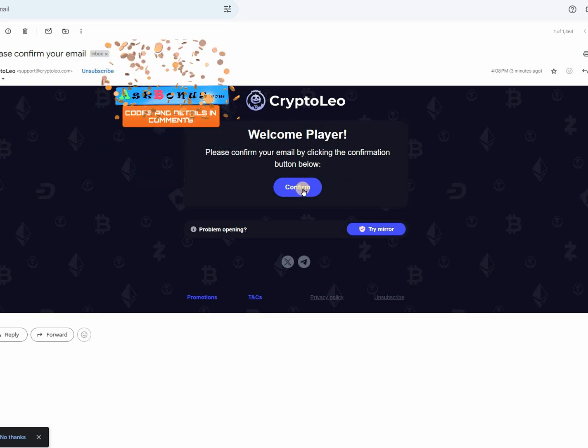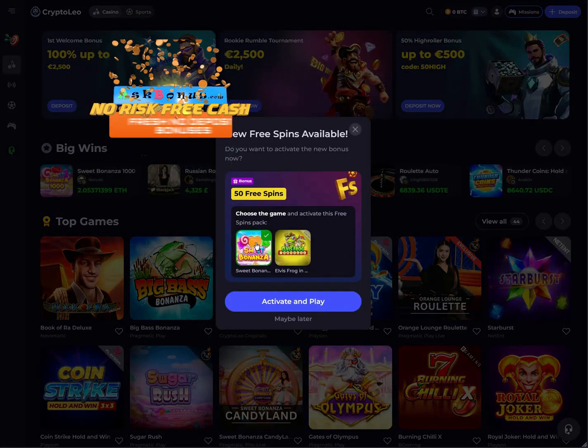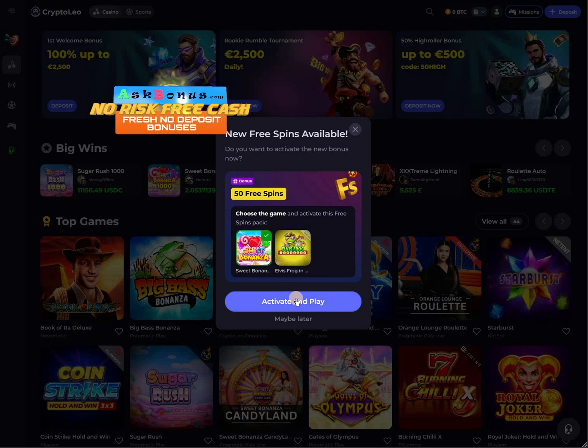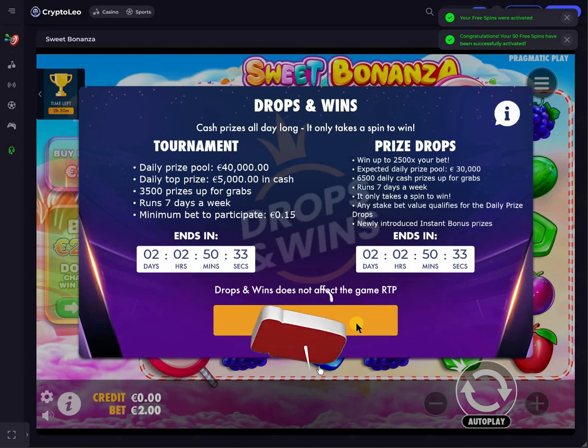After the registration, please confirm your email. Afterwards you will see the pop-up window with two different slots. Choose the one you like most and click on it.